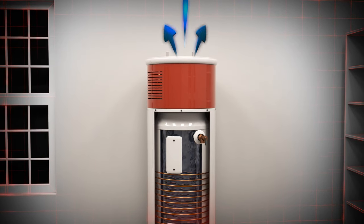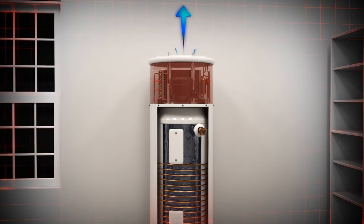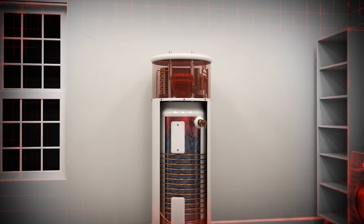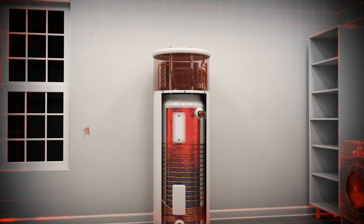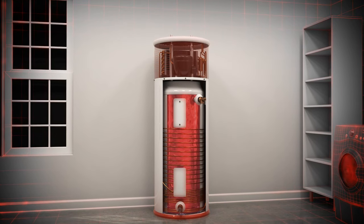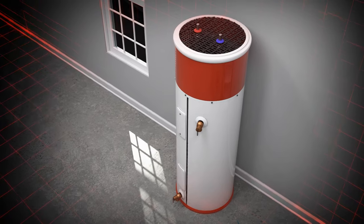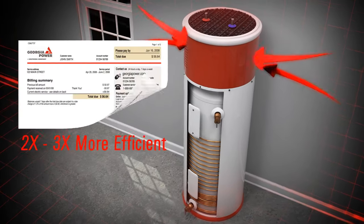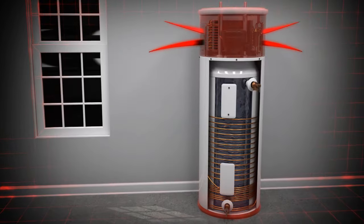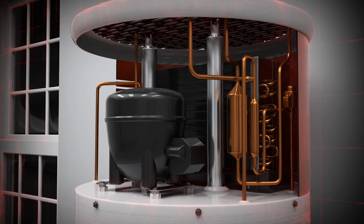Heat in the air is absorbed by refrigerant inside the evaporator coil, and cool, dehumidified air is exhausted. The refrigerant is then pumped through a compressor, which further increases the temperature. Heat is transferred throughout the tank by a water or refrigeration circulation process. This process of moving heat instead of generating heat makes the heat pump water heater two to three times more energy efficient than a standard water heater, saving you money and energy.